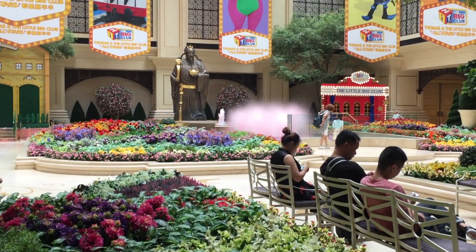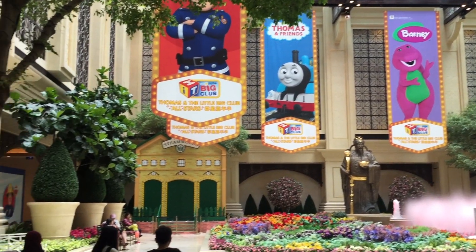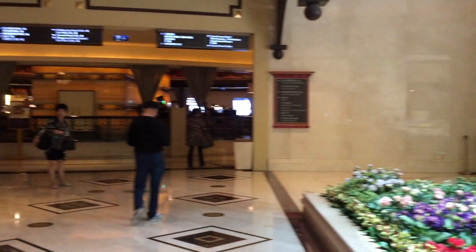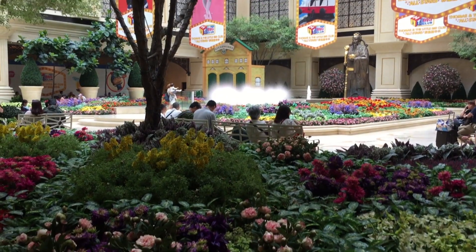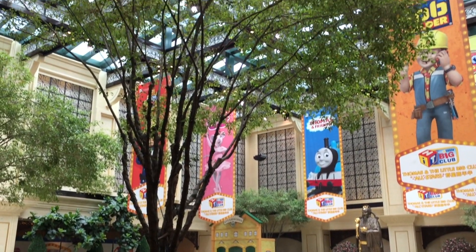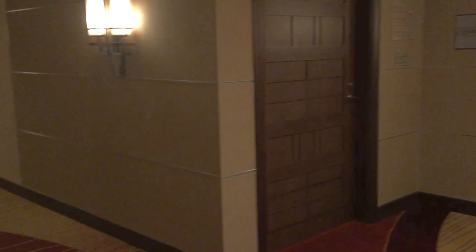The Holiday Inn is at the heart of the Koh Thai Strip. It's connected to the Conrad Hotel, and also the Venetian, Parisian, Four Seasons — everything's connected. There's a lot of shopping, a few casinos, and there's always something happening. They have a lot of activities, so it is really a great place to come with the whole family.